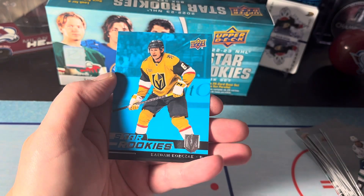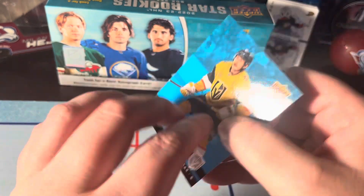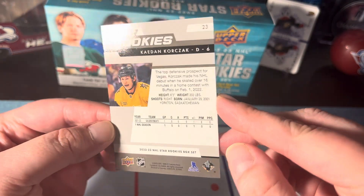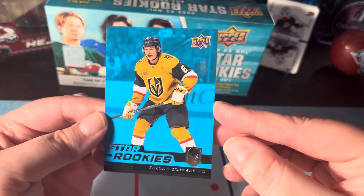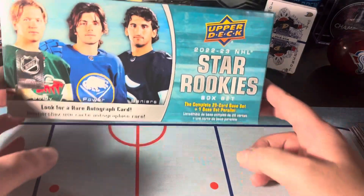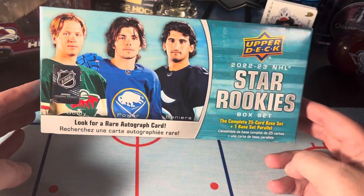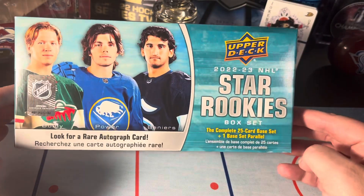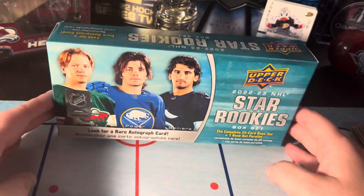Is it gonna be autographed? No. It's a blue parallel from the Vegas Golden Knights — doesn't look like it's numbered or anything like that. The name looks like Kaden Korcak or Korzak or something like that. So there's that — kind of lackluster there. At least we got some good rookies in here; I don't know if they're worth anything, but it was still fun to open. If you're interested, it's called the 2022-23 NHL Star Rookie Box Set and you can get it on Fanatics. Until next time!